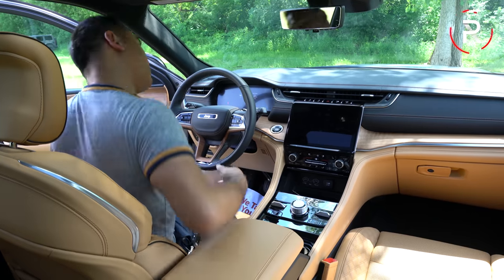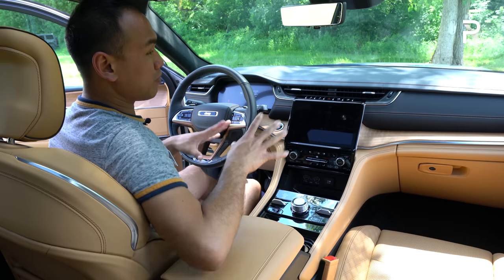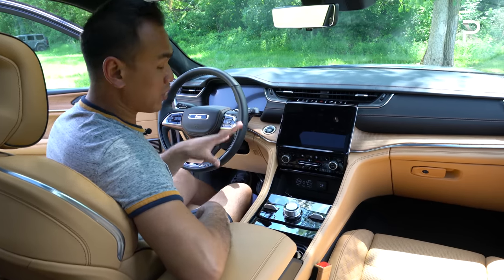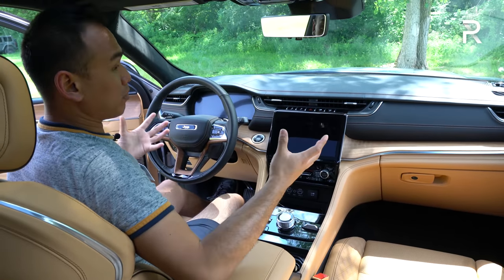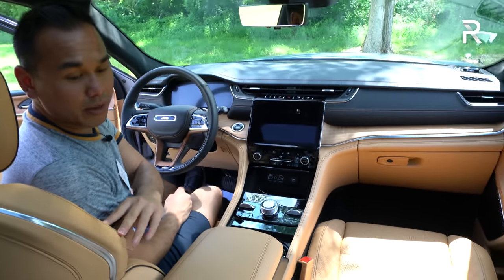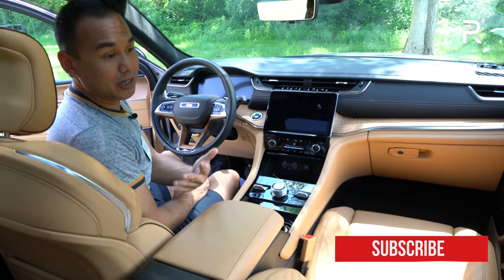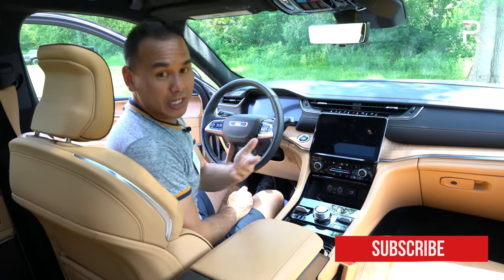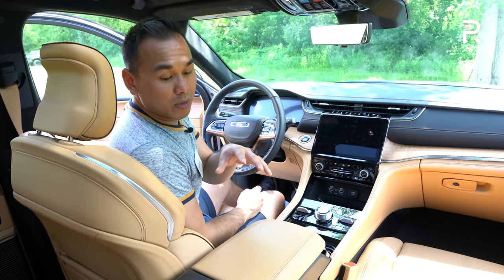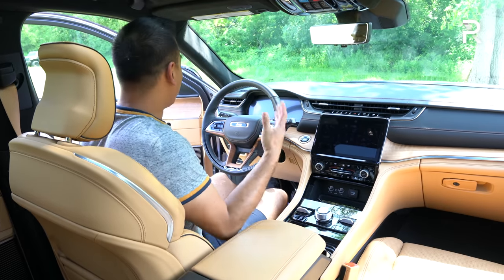Now let's move on to the interior of the new Jeep Grand Cherokee L. Jeep has been known to deliver really nice interiors over the years, and this one takes it to another level. The interior design is absolutely beautiful. This Summit Reserve model features 16-way multi-adjustable front seats with heating, cooling, and massage. I would expect to find these seats in a BMW or a Mercedes. You also get Palermo leather interior, which is supposedly even softer than Nappa leather.